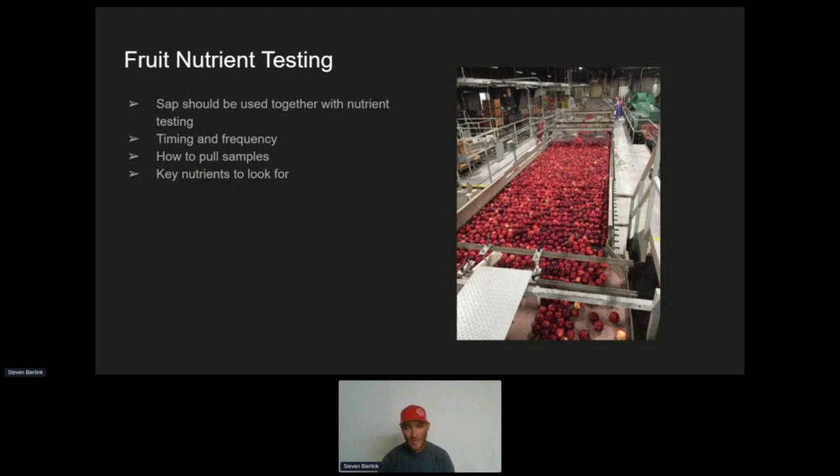I would say to start fruit testing at golf ball size — about a month past petal fall, 30 mm. If you're pulling SAP analysis every week, every two weeks, or every three weeks, you should be doing fruit analysis testing on that same schedule. It's important to make sure you can digest the information you're getting. You could take a test every day, but that's such an abundance of information you may not be able to process it. Make sure you don't overwhelm yourself — you can have all the information in the world, but if you don't know how to digest it, it's useless.